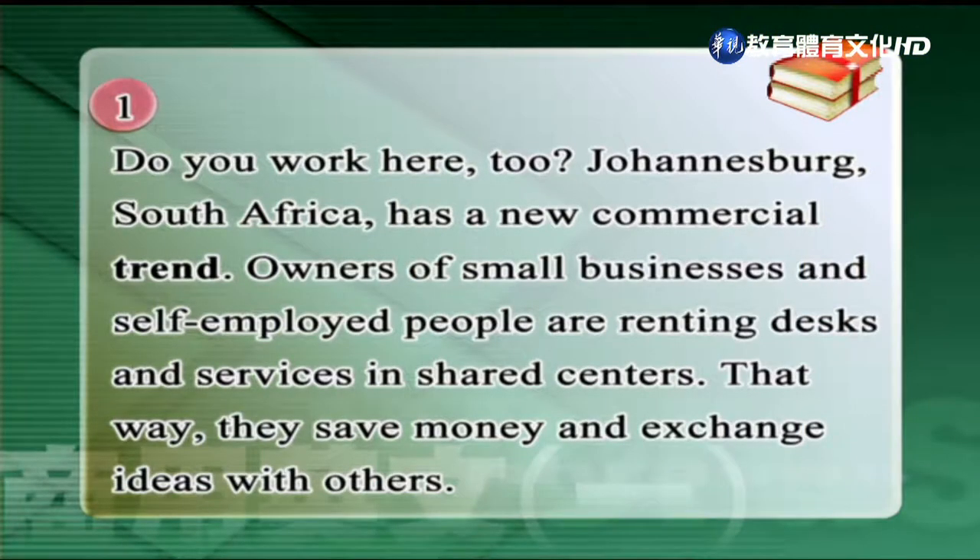Do you work here too? Johannesburg, South Africa has a new commercial trend. Owners of small businesses and self-employed people are renting desks and services in shared centers. That way, they save money and exchange ideas with others.